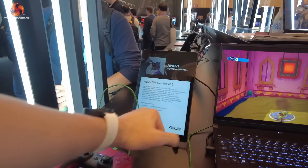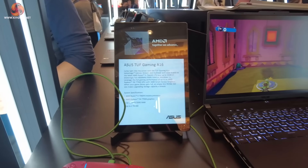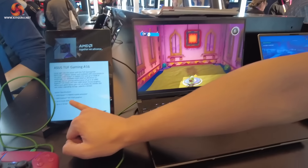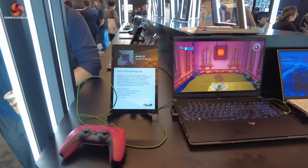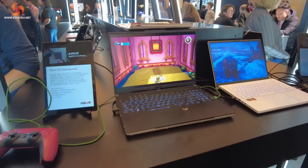Here we actually have an example of the TUF Gaming A16, which has the Ryzen 9 7940HS processor and some new graphics too — the RX 7700S graphics, which I don't think I've seen mentioned actually.